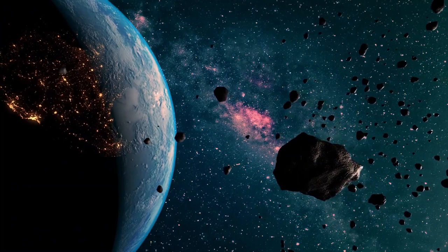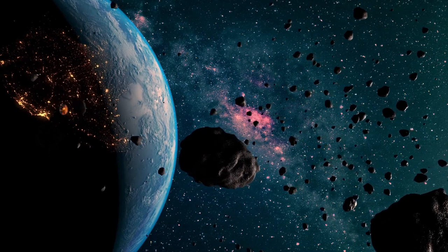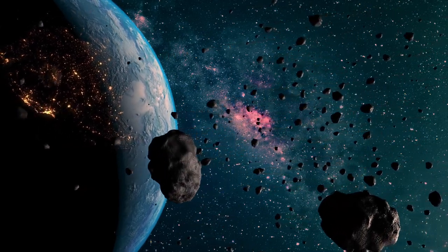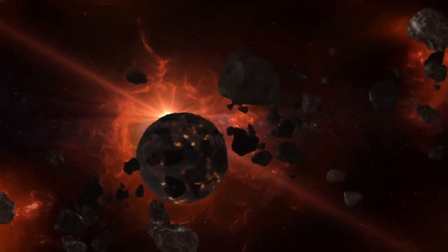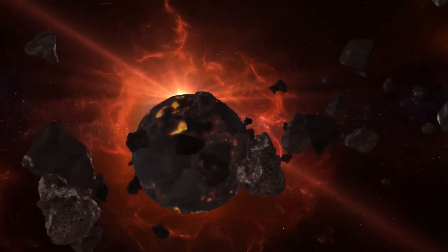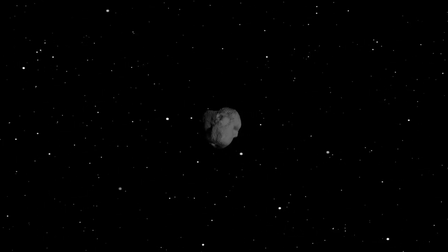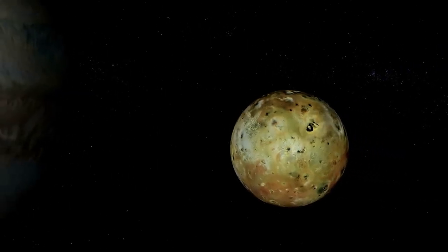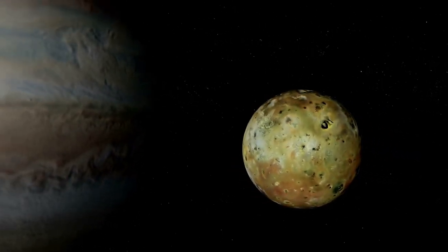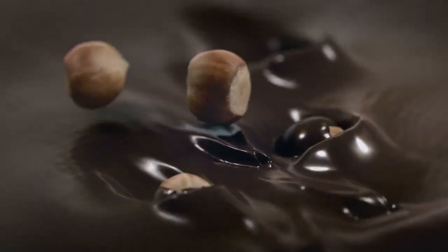Despite the occasional chaos, most asteroids in the belt follow relatively stable circular orbits around the Sun. But if an asteroid strays too far from this path, as comets do, it risks encountering a far more powerful gravitational force: Jupiter — often called the solar system's vacuum cleaner. Jupiter is a dominant force in this region. Its immense mass accounts for nearly three-quarters of all the matter in the solar system outside the Sun, giving it a gravitational influence that shapes the fate of nearby objects. A striking example of this occurred in 1994, when the two-km-wide comet Shoemaker-Levy 9 ventured too close to Jupiter.